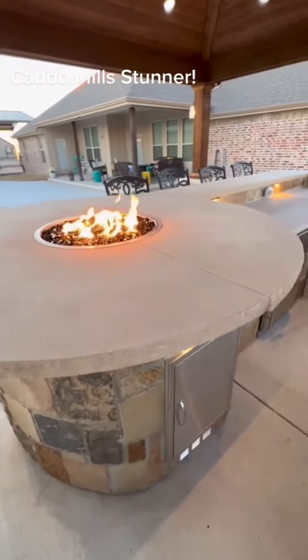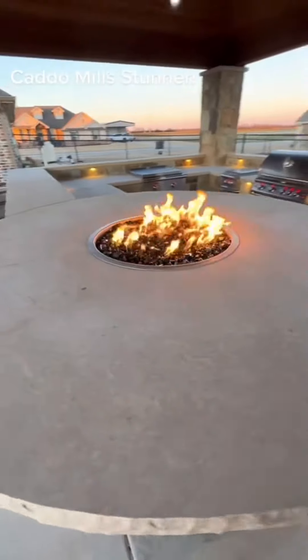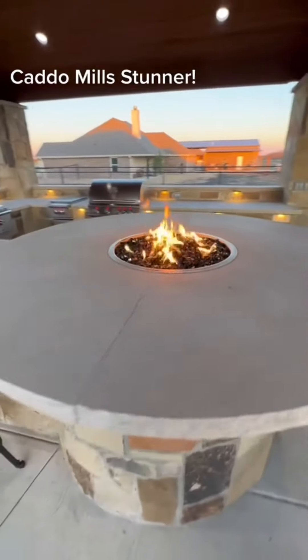Nice round bar top with a killer fire pit right in the middle to keep you warm on those cold nights. The whole thing sets up perfectly for entertaining.